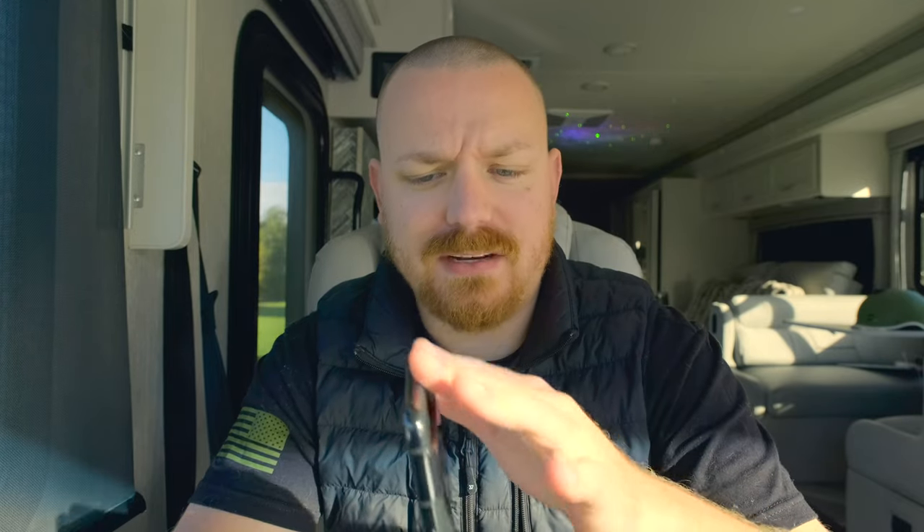Hey guys, welcome back to another video. In today's video we'll be reviewing the Pixel 8 Pro, some of my thoughts and how it differs from the 7 Pro, which I also had done a review on.